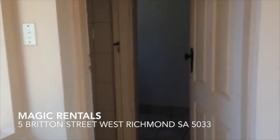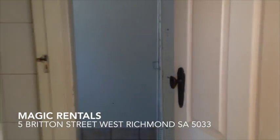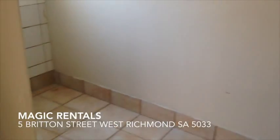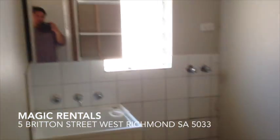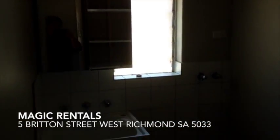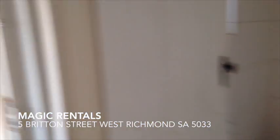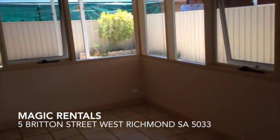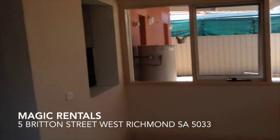And lastly, there's the second toilet through here, and a nice big laundry — a huge laundry with plenty of space. So thanks for checking out number 5A, Britain Street, West Richmond in South Australia.